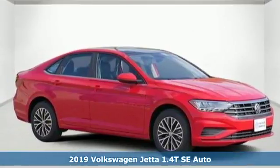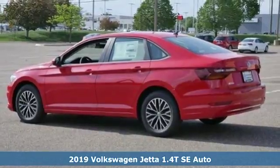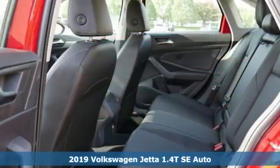It's a 2019 Volkswagen Jetta. German engineered style, performance and precision come together to create the perfect compact sedan.